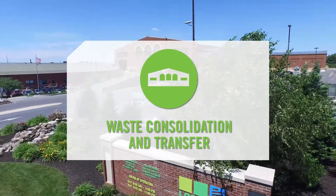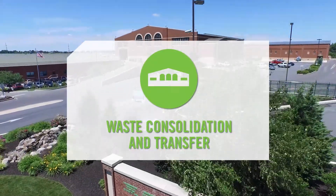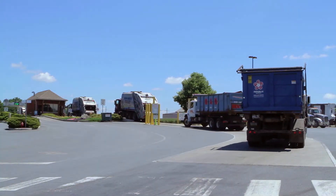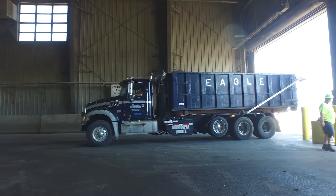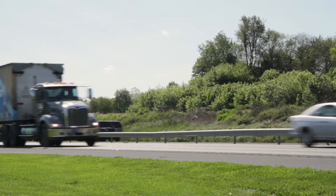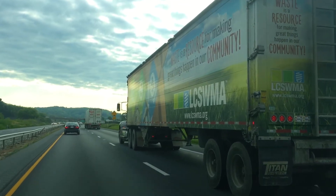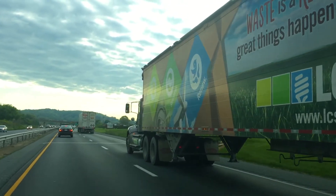The second step focuses on waste consolidation and transfer. After local haulers deliver trash to Luxwama's convenient drop-off location, our trucks transfer the waste for final processing and disposal. This means less collection trucks on the road and cleaner air.